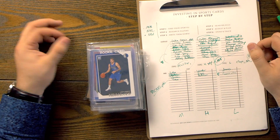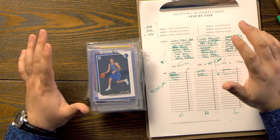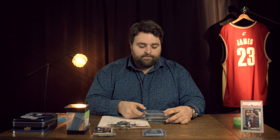It depends on grading as well. I recommend, for now, if you're a beginner, get your raw graded cards. That's a whole different episode — we do have an entire episode on how to grade your sports cards and how to identify them, and we have that on the channel as well.